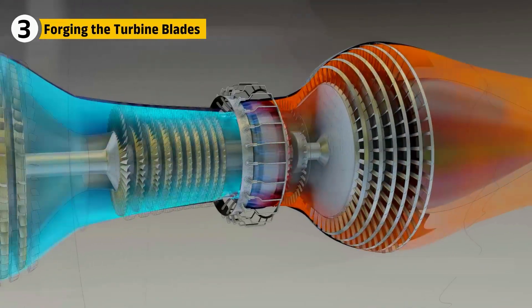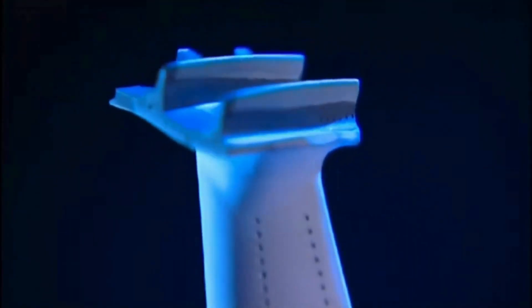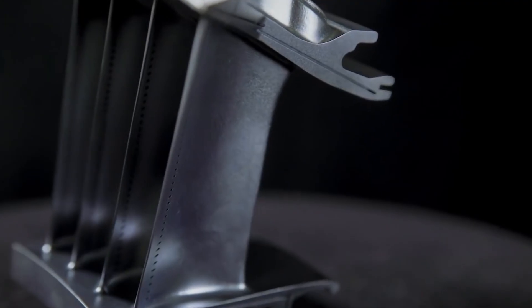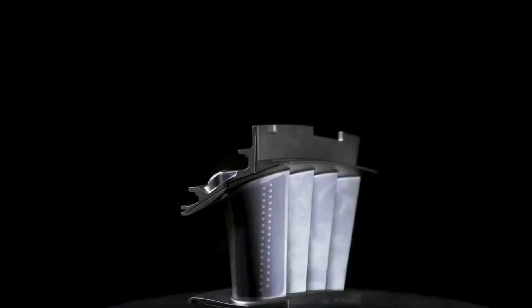The blades inside the turbine endure temperatures hotter than the surface of a volcano. Each F-47 turbine blade is grown as a single crystal of nickel alloy, using a process called directional solidification. No grain boundaries, no weak points. Each turbine blade is hollowed with cooling passages and drilled with microscopic holes that breathe protective air.